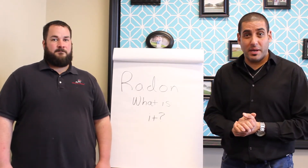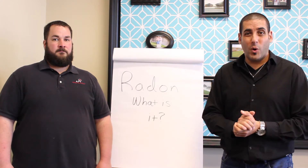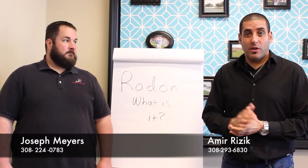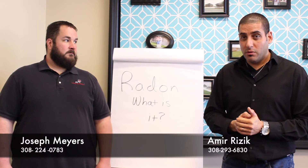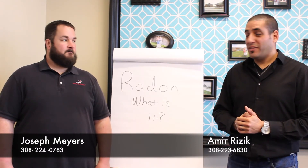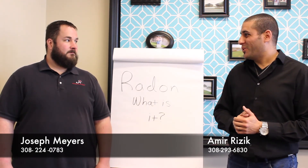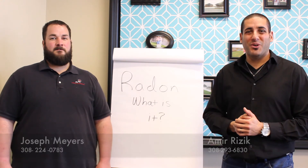If you have any questions about radon mitigation or radon in general, you can comment below or give us a call at 308-293-6830 or 308-224-0783. Thank you for listening to our video today, and thank you Joseph for stopping by — we really appreciate it. See you in the next video.